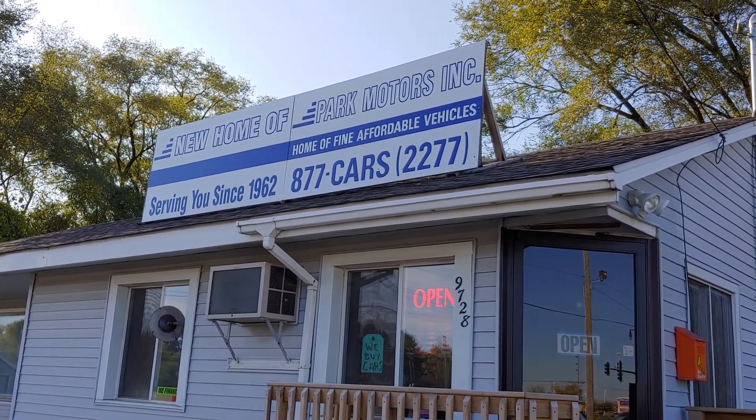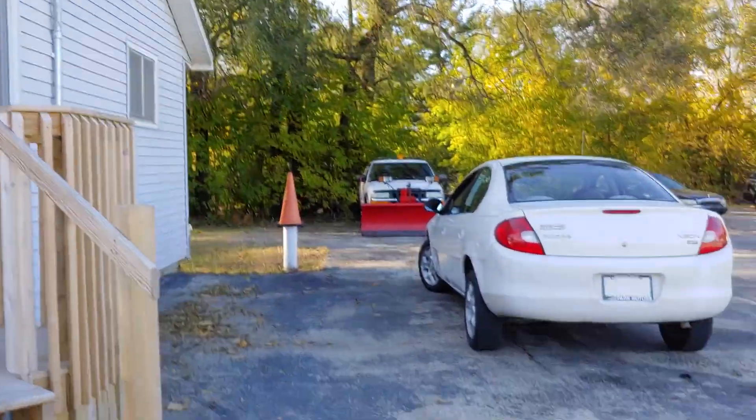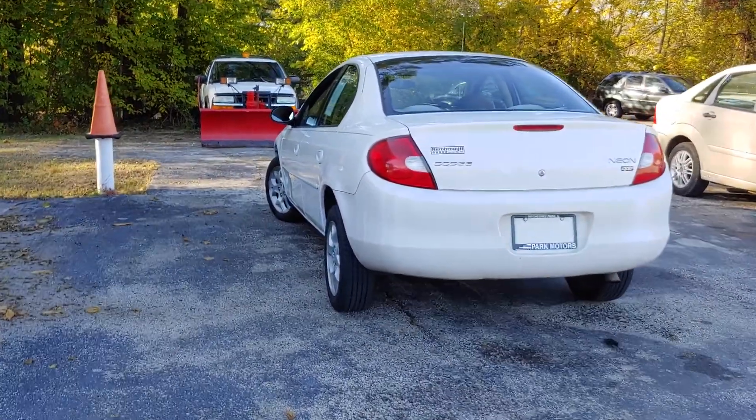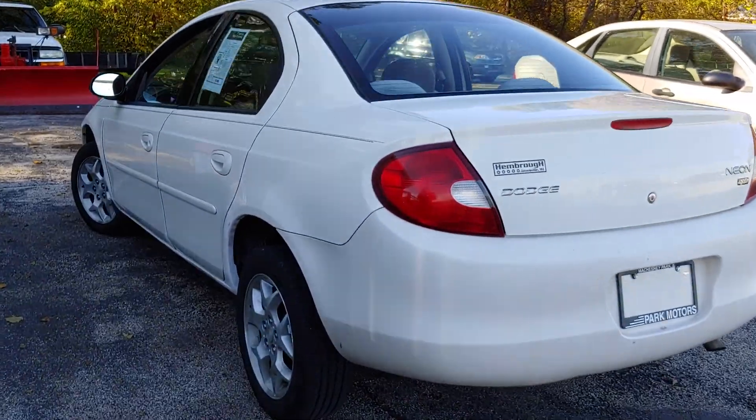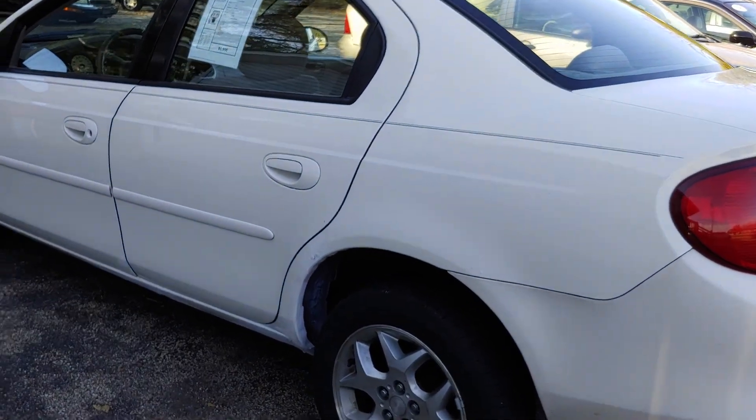We're on the northwest edge of Rockford, and today what I want to show you is a nice 2002 Dodge Neon SXT.